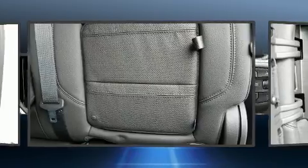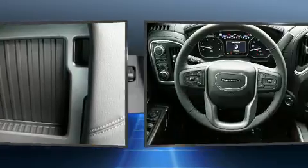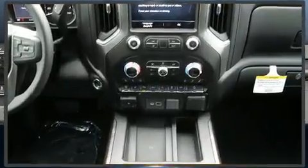Passenger security is always assured thanks to various safety features such as dual front impact airbags with occupant sensing airbag, front side impact airbags, traction control, a security system, and four-wheel disc brakes with ABS.